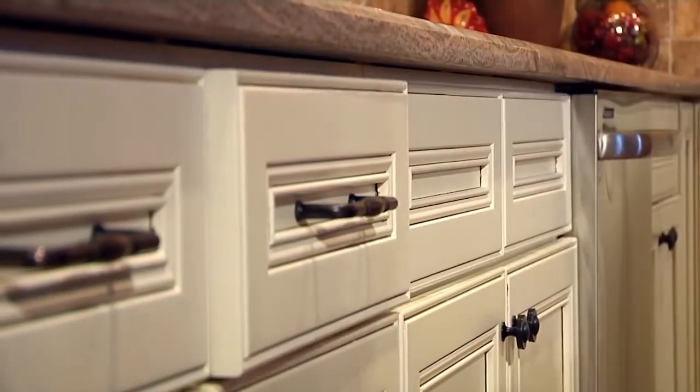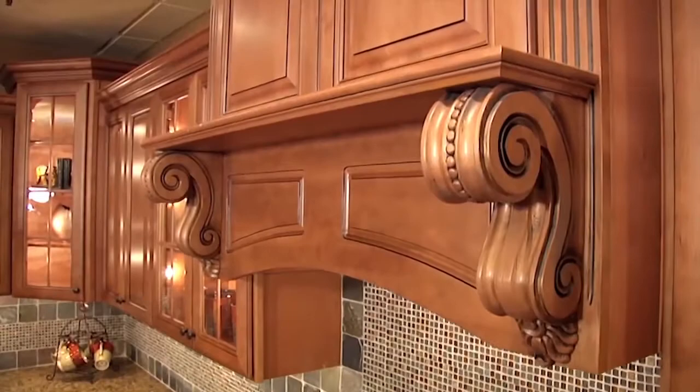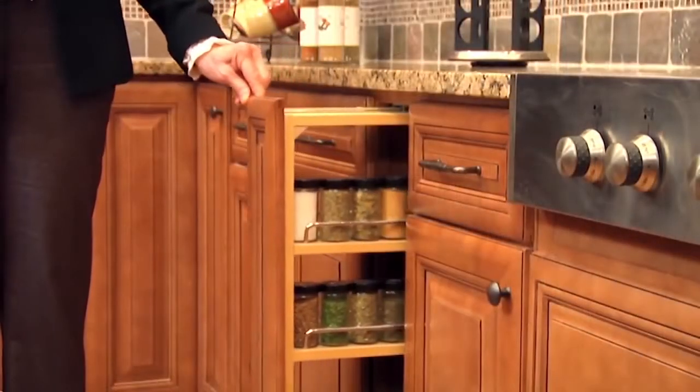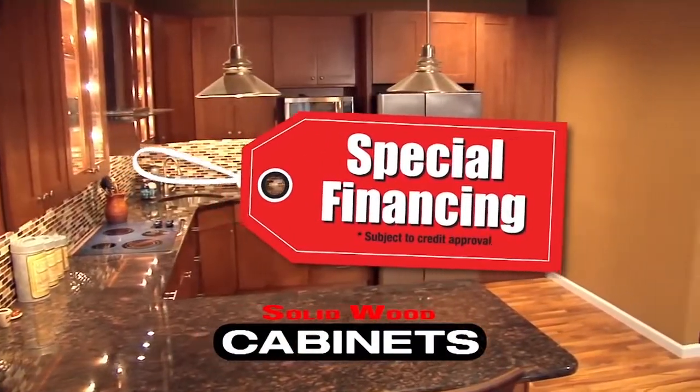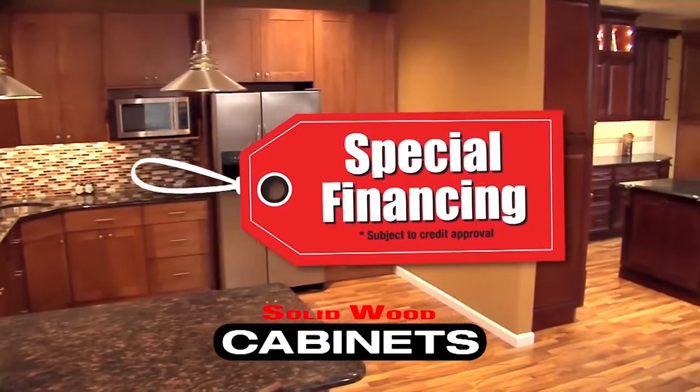Like soft close drawers and doors, corbels, lazy Susans, hidden spice racks, crown molding, wine racks, glass holders and so much more. We make shopping for your next kitchen fun and easy.